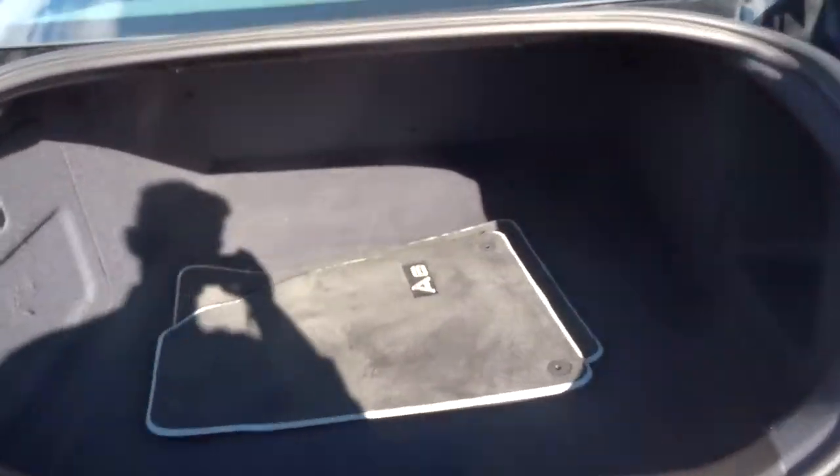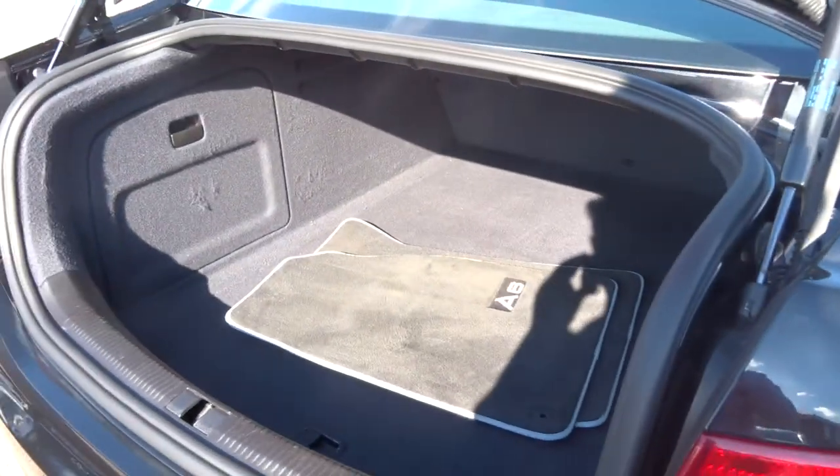Coming around to this spacious boot, we've got a warning triangle for trips abroad and enough space to get three or four bags in there.